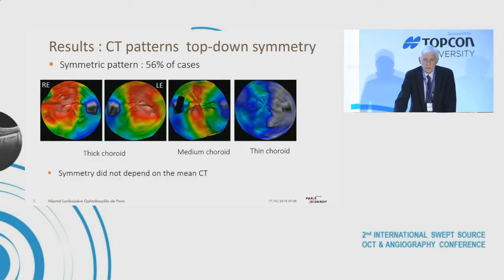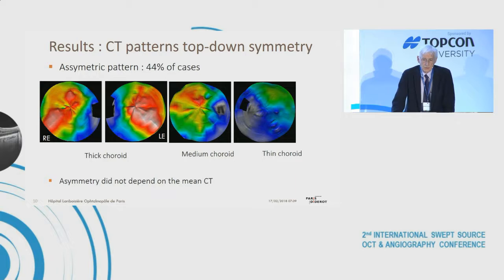Top-down choroid thickness symmetry was found in only 56 percent of cases, and this symmetry did not depend on the mean thickness of the choroid — a symmetrical aspect could be seen in thick, medium, or thin choroids. Conversely, an asymmetric pattern was present in 44 percent of cases, and this too did not depend on mean choroidal thickness.